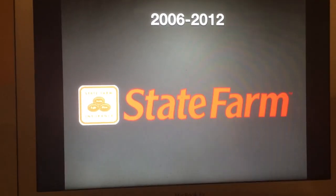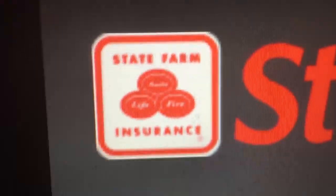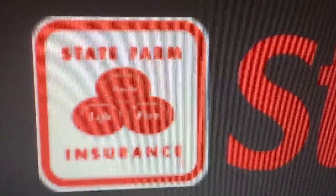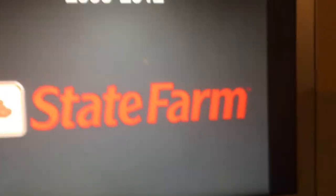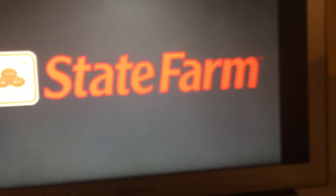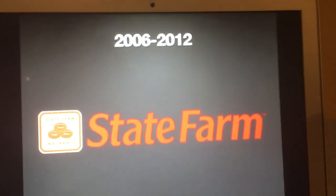2006 to 2012: we have a white rounded square with red outline, with the word 'State Farm Insurance' in red text. And again, inside those three ovals we have the words Auto, Life, and Fire. Finally, I understand what's going on in a small logo. And next to that, we have the word 'State Farm' in red text. And this is the version without that white rounded square.